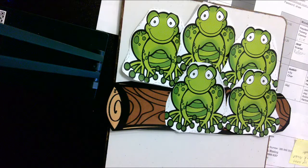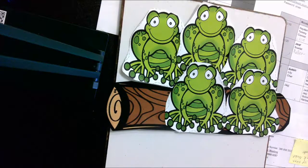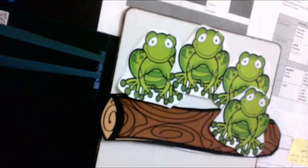Hi guys! So yesterday you listened to me read the rhyme Five Little Speckled Frogs, and you also heard a song. We were supposed to decide — is it an addition number story where they're getting to be more frogs, or is this a subtraction? In the nursery rhyme and in the song, I think it was a subtraction because we started with five frogs on a log and then one jumped into a pool and there were four left.